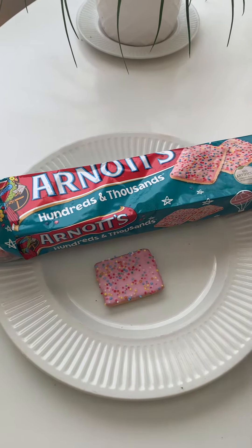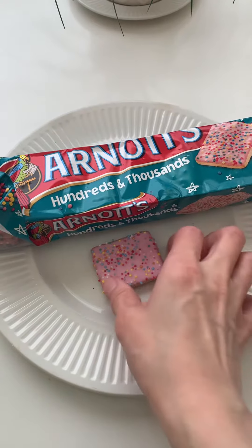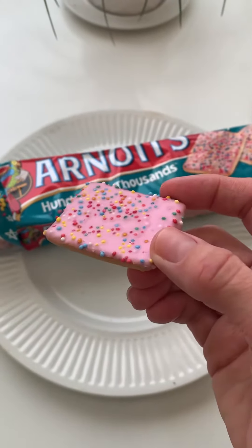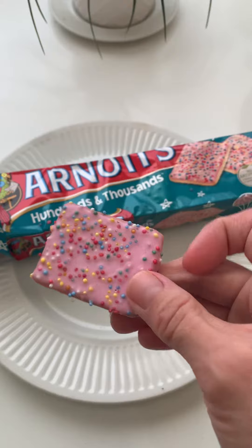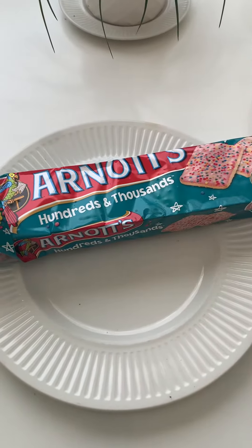Today's taste test is Arnott's Hundreds and Thousands Cookies. I have a feeling this is going to make me very happy. Look at this cookie. I'm pretty sure that Arnott's is the same people that make the animal cracker cookies, the frosted animal crackers, and I think that's what this is. I've never heard of hundreds and thousands cookies, but they look so pretty and I bet you they taste delicious.